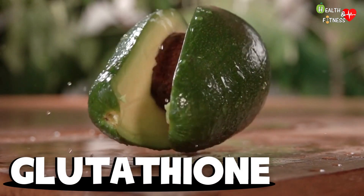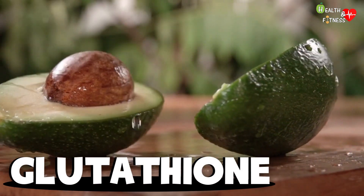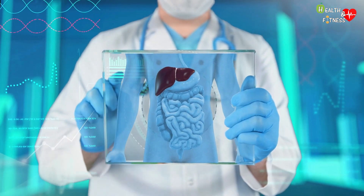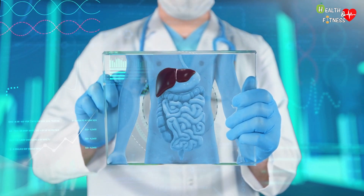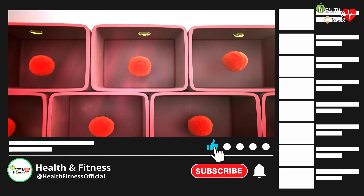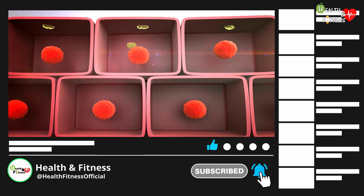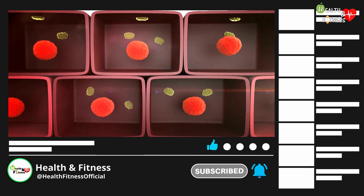Glutathione, for example, is a substance that is naturally produced by the liver but which is also found in some foods including avocados. Glutathione is considered to be the most powerful antioxidant present in the human body and the endogenous hepatoprotective substance par excellence. It protects hepatocytes from particularly toxic molecules of exogenous or endogenous origin, for example those generated during the metabolism of some drugs, such as paracetamol.